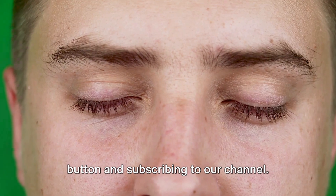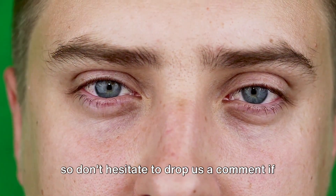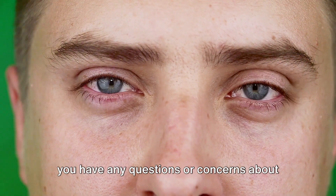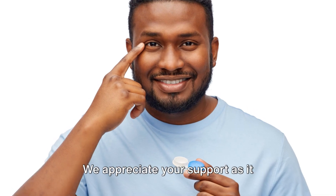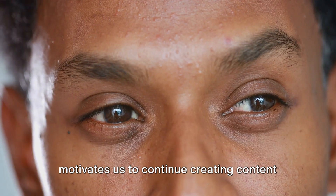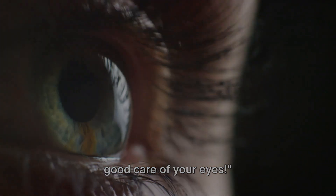We hope you found this video informative and helpful. If so, do us a favor by hitting that like button and subscribing to our channel. We're always here to answer your queries, so don't hesitate to drop us a comment if you have any questions or concerns about conjunctivitis or any eye-related matter. Thanks for watching, and remember to take good care of your eyes!